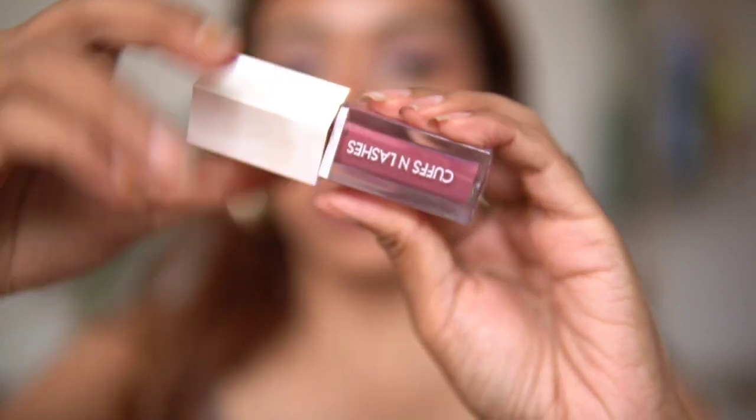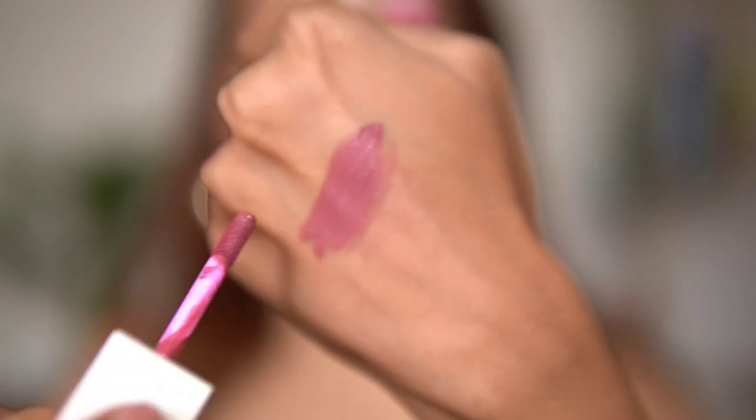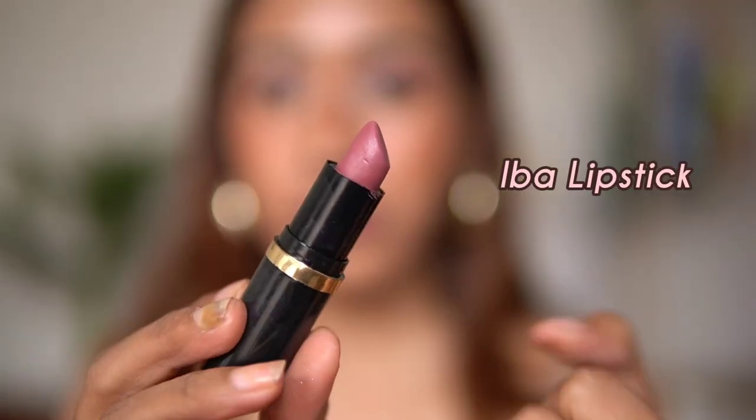The next lipstick is from Cuffs and Lashes, and the tone of this mauve is very different — it leans more towards a nudish mauve. It has more of a nude base but also looks a little mauve. It's a standard liquid lipstick, and I love the shade. It's long wearing and non-transfer — as you can see, it doesn't transfer at all. I pull this out whenever I want a mauve tone lipstick.